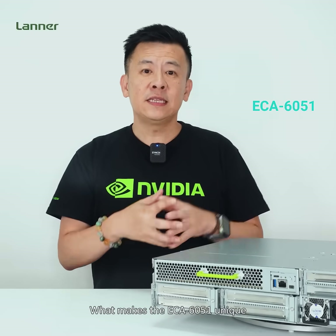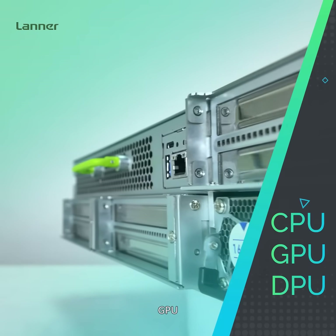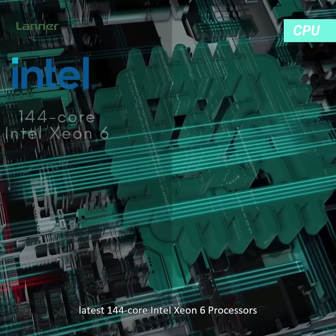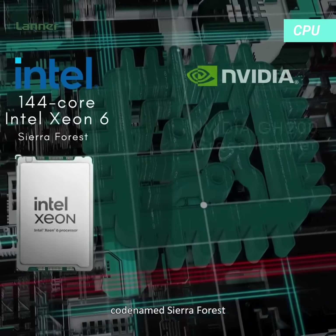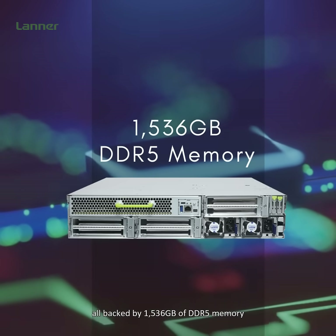What makes the ECA6051 unique is its fully modular platform offering flexible configurations of CPU, GPU, and DPU tailored for your use cases. For the CPU, the ECA6051 supports the latest 144-core Intel Xeon 6 processors, codenamed GR4s, as well as the NVIDIA GH200 Grace Hopper Superchip, all backed by 1.5 terabytes of DDR5 memory.